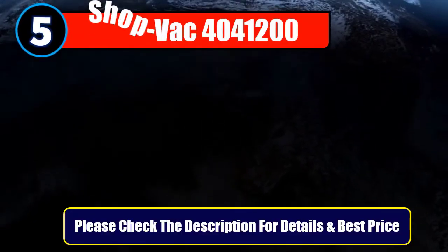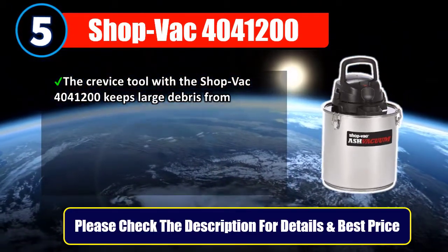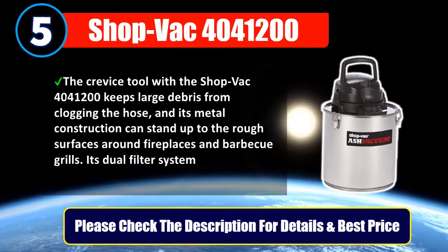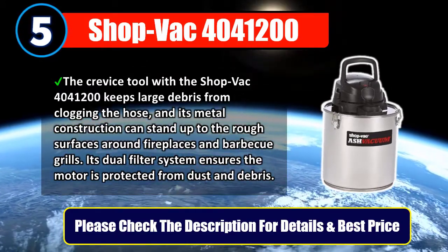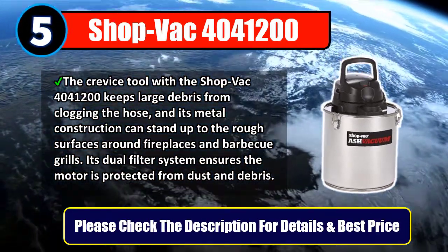Number 5: ShopVac 4041200. The crevice tool with the ShopVac 4041200 keeps large debris from clogging the hose, and its metal construction can stand up to the rough surfaces around fireplaces and barbecue grills. Its dual filter system ensures the motor is protected from dust and debris. Please check the description for details and best price.